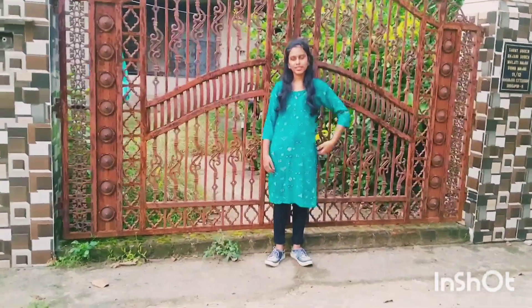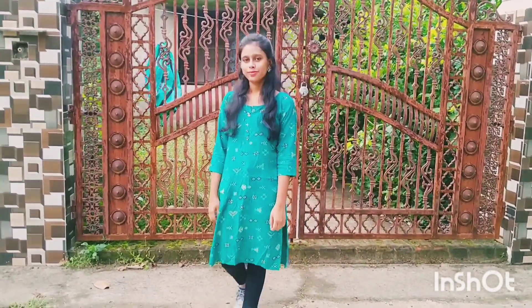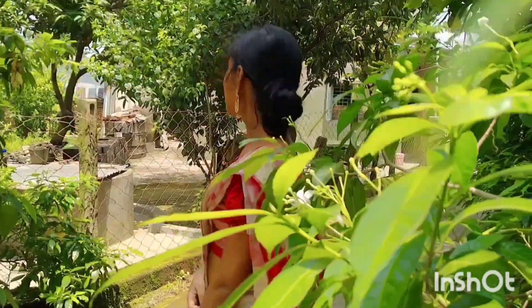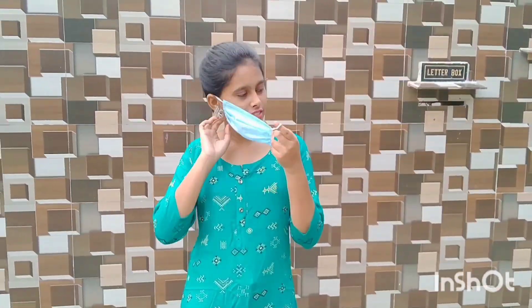So this is enough for today. Hope you guys like my dressing style. Don't forget to like, comment, share, and subscribe to my channel. Stay safe, guys!